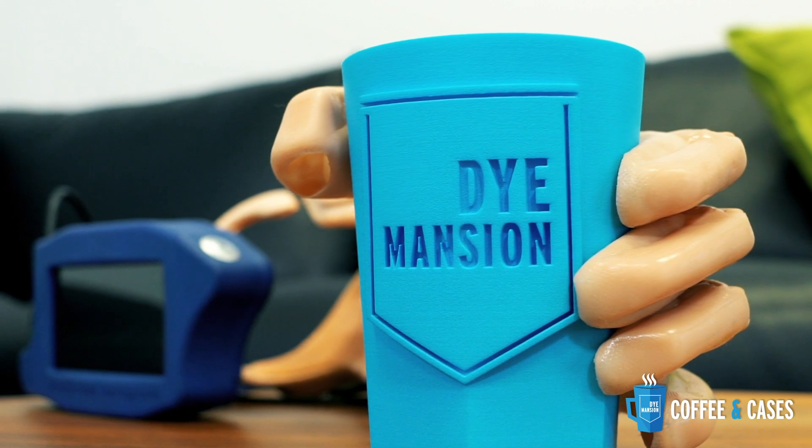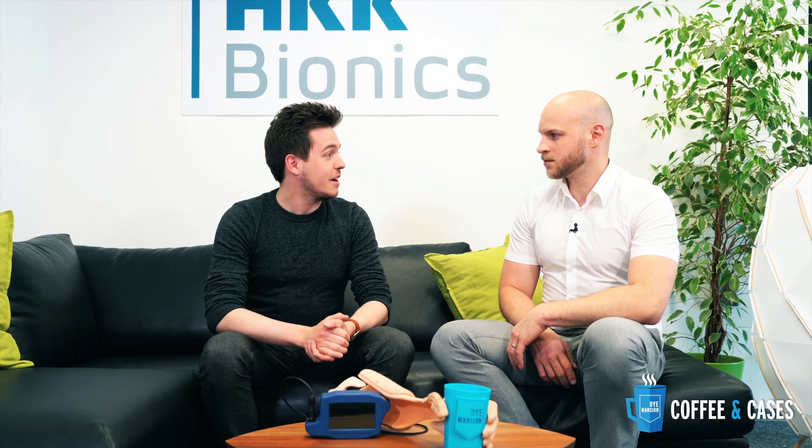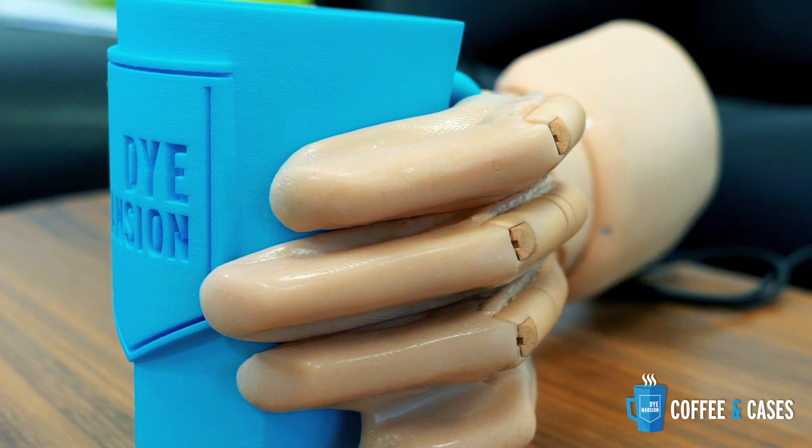Today we are at HKK Bionics in Ulm, Germany — a very interesting startup with high potential in the medical field. Dominik, thanks for your time. We brought some coffee and some time to talk about your product, your projects, and 3D printing. Tell us something about your company.